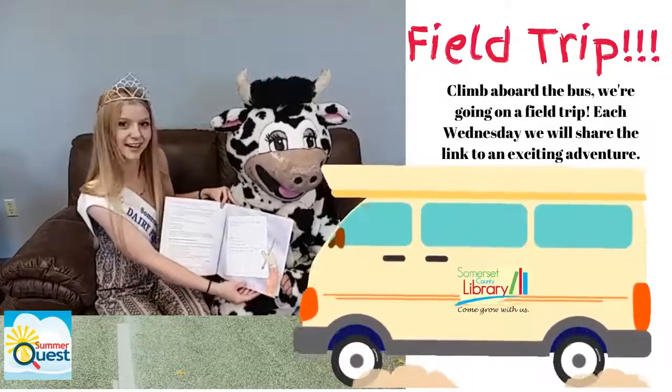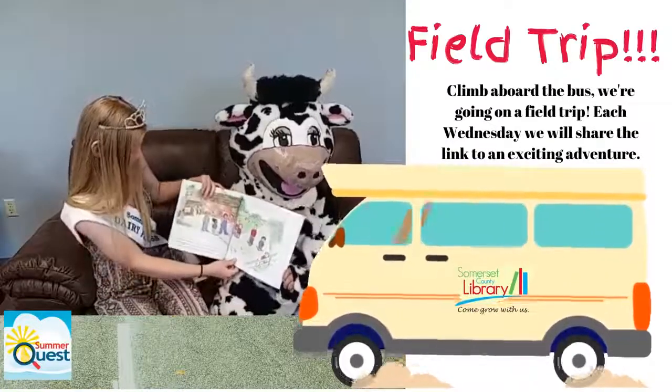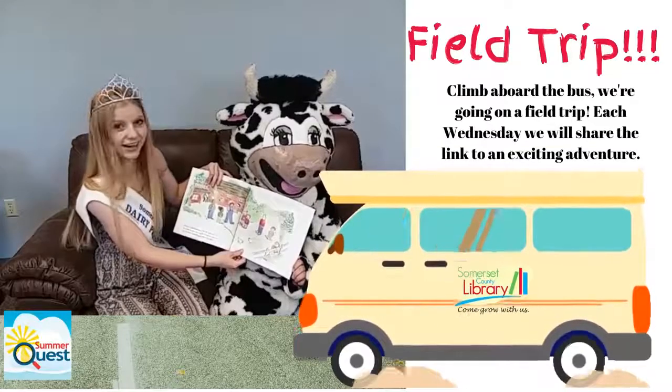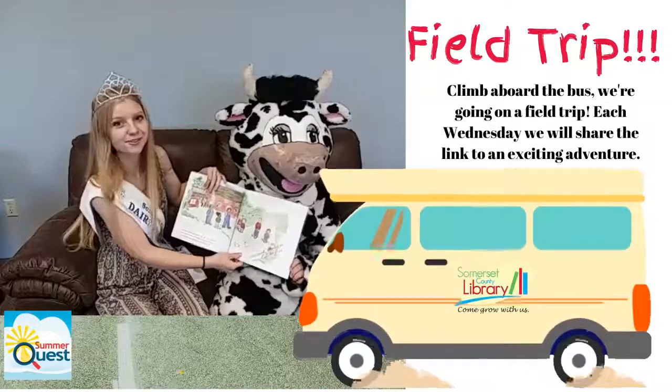We're going on a trip to the Dairy Farm. We can't wait. Welcome to Red Oak Dairy Farm. We make sure you have milk for your cereal and ice cream for your cone. Can you think of anything else made from milk?